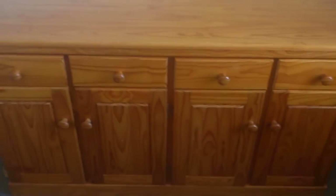In the office behind me I have a corner unit, and some drawers and cupboards there.